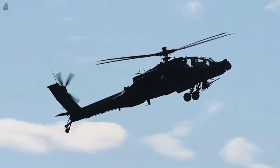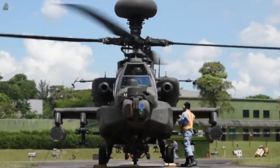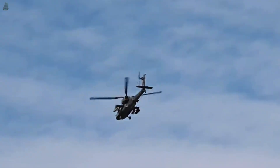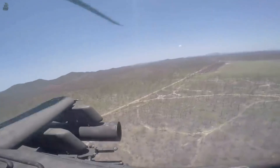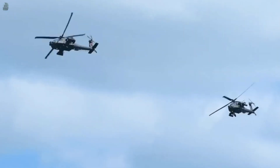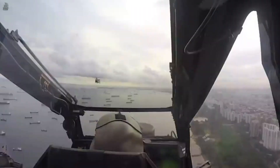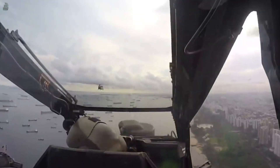The AH-64 Apache's advanced and fully integrated capabilities are combat-proven by more than 1.2 million combat flight hours in service. It was first used in combat in 1989 during the invasion of Panama. By 2020, 2,400 AH-64 Apaches had been built for 17 nations.